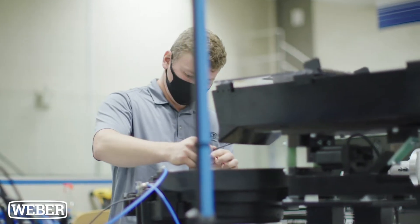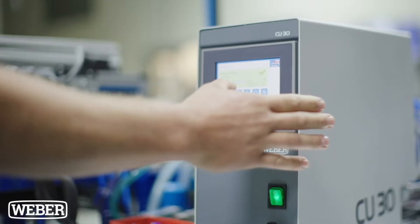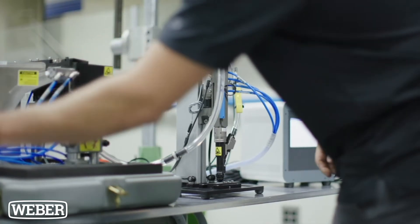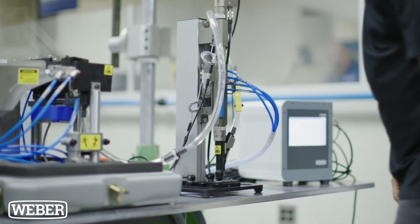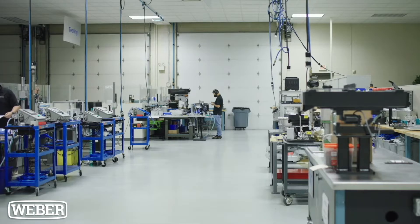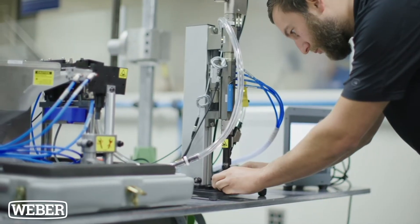Another benefit of screw driving production automation includes control systems such as the Weber C30S controller. The C30S is designed to solve complex screw driving applications, allowing you to count cycles and collect screw installation data of assembled parts, along with onboard analysis tools to ensure quality and uptime.